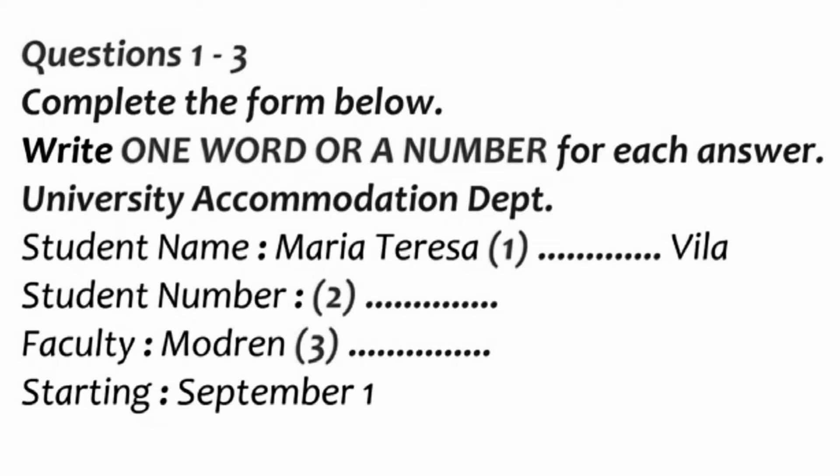Thank you. Got it. And your student number please? S-H-U-3-0-0-7-1-5-P-G. Ah, here you are. Department of Modern Languages. Yes, that's me.